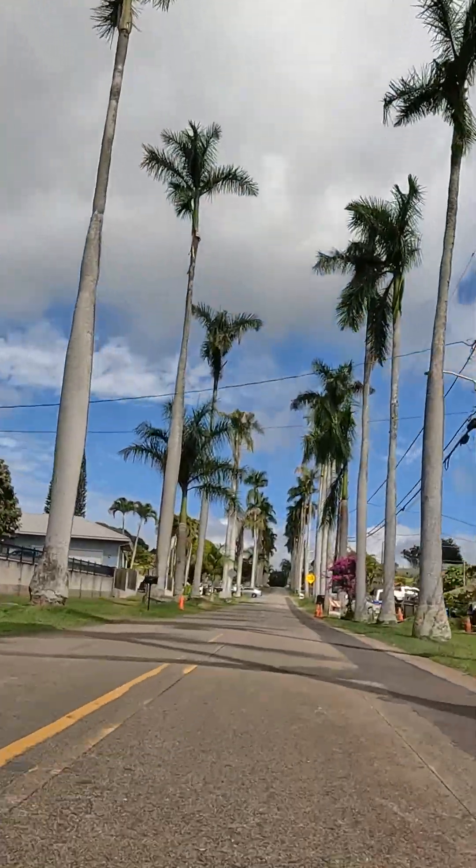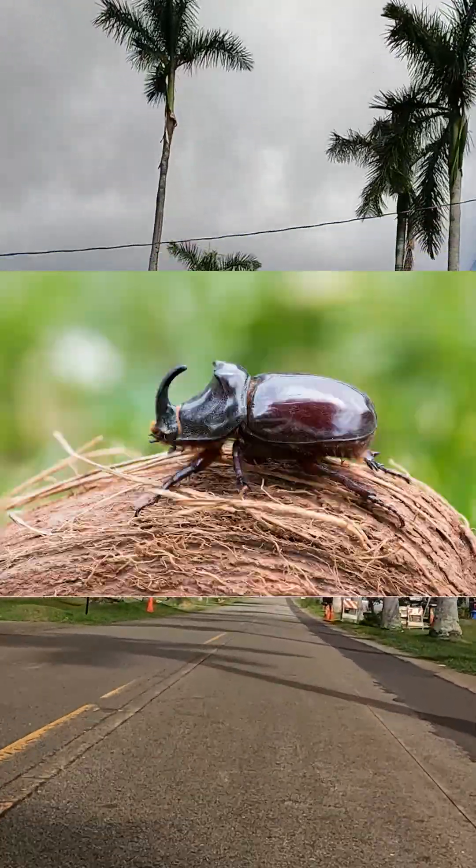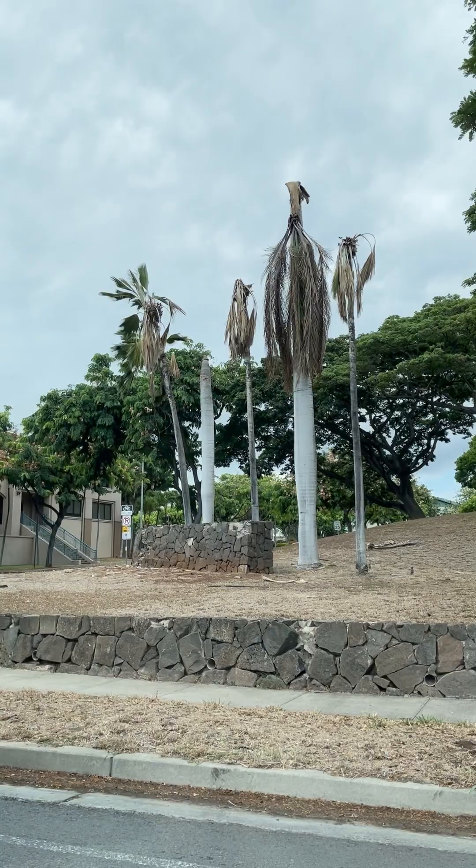Sadly, these stately historical old trees are being ravaged by a tiny 3-inch invasive pest, the Coconut Rhinoceros Beetle, or CRB, which bores into the tops of trees, damaging and even killing them.